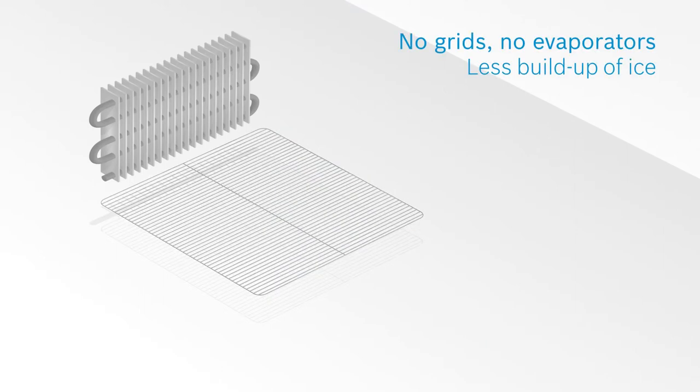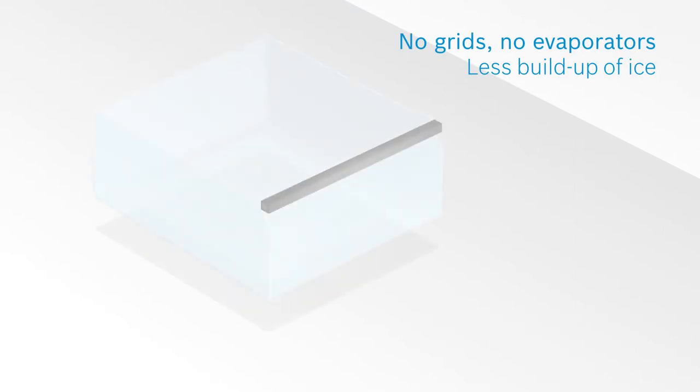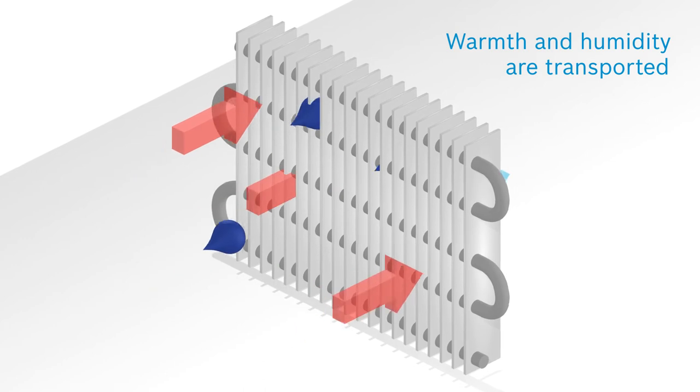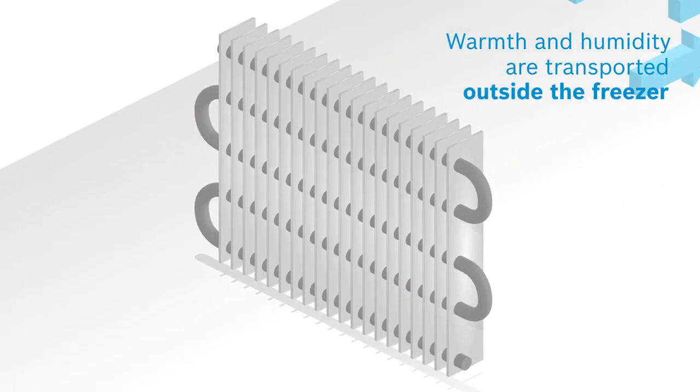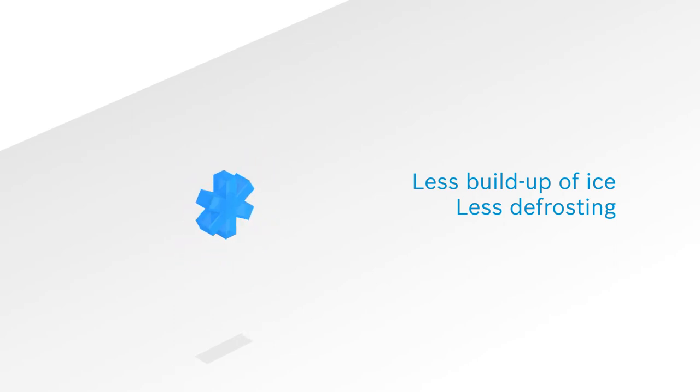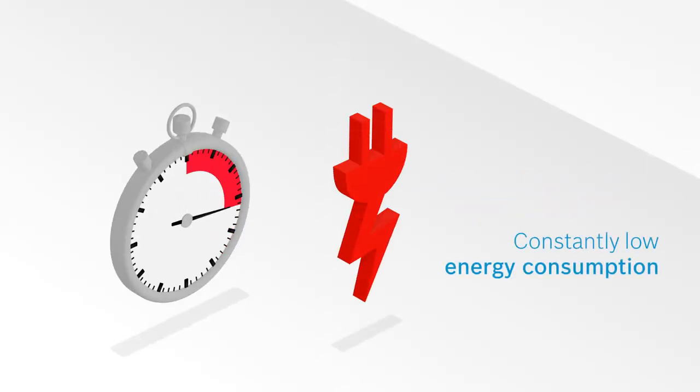Low-frost technology means no grids and no evaporators inside the fridge, so it prevents them from freezing. Warmth and humidity are transported to a special evaporation dish outside the freezer, which reliably reduces ice forming. Because less ice formation means less defrosting to save time and energy.